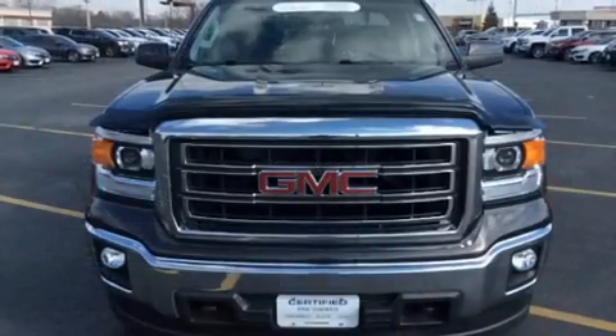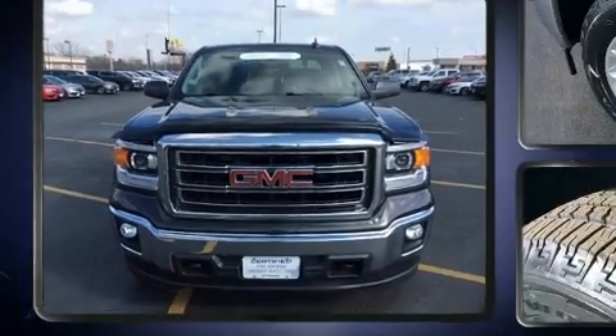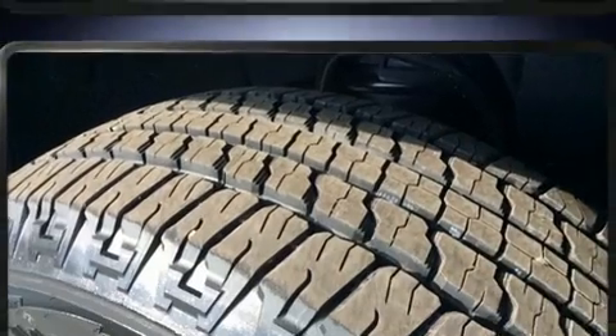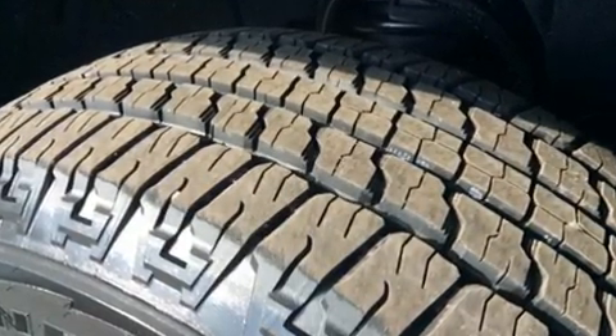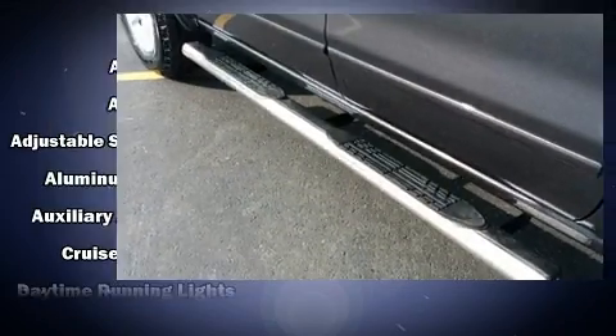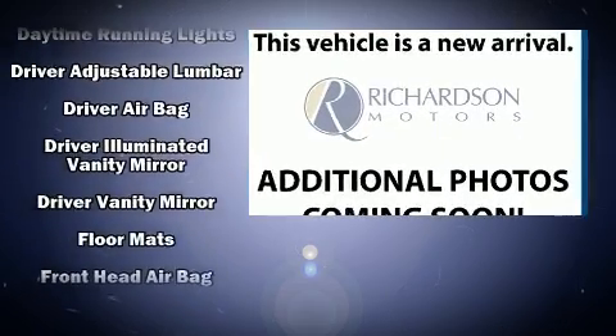Four-wheel drive allows you to go places you've only imagined. Comfort and convenience were prioritized within, evidenced by amenities such as one-touch window functionality, variably intermittent wipers, and power windows.